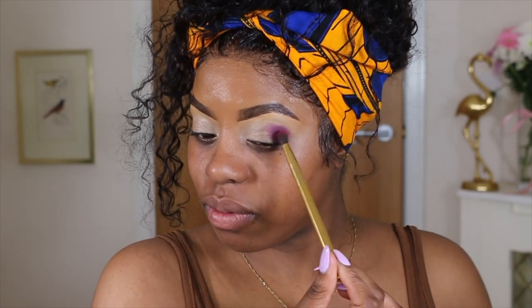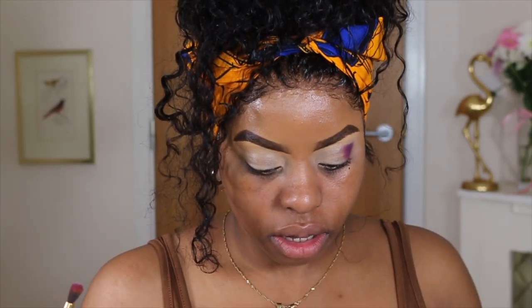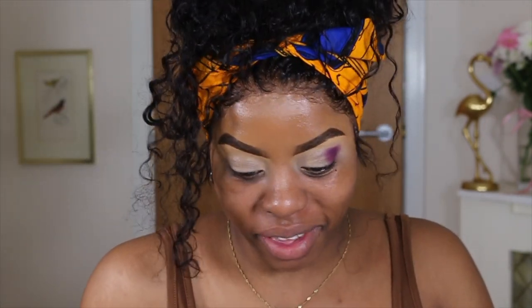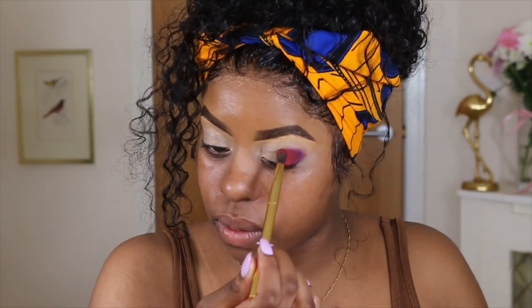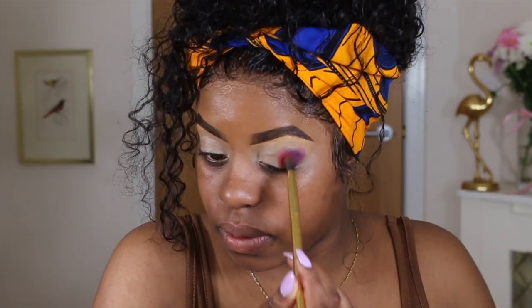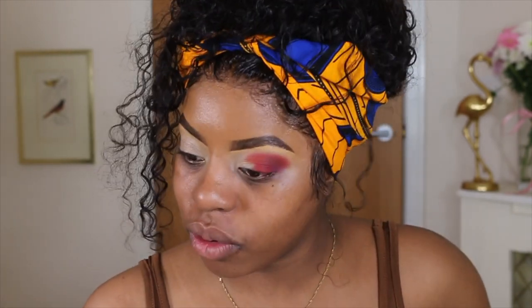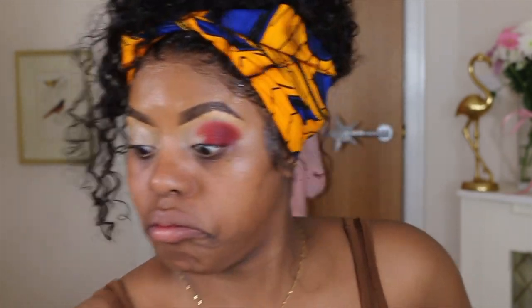Now I gently diffuse the edges of that colour I laid down so we don't have a harsh line — just gently blending. Wait, I think she put red somewhere... Oh my God, I think I missed a step. That's why it looks so red. I obviously did something wrong — I thought I took purple and I clearly didn't.